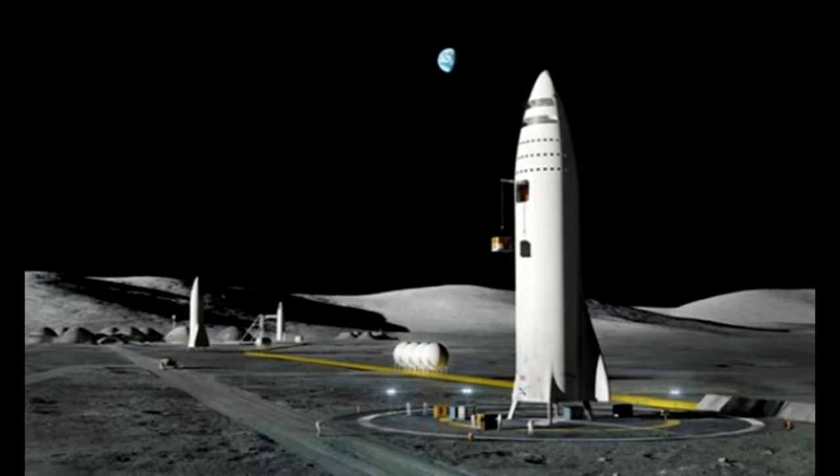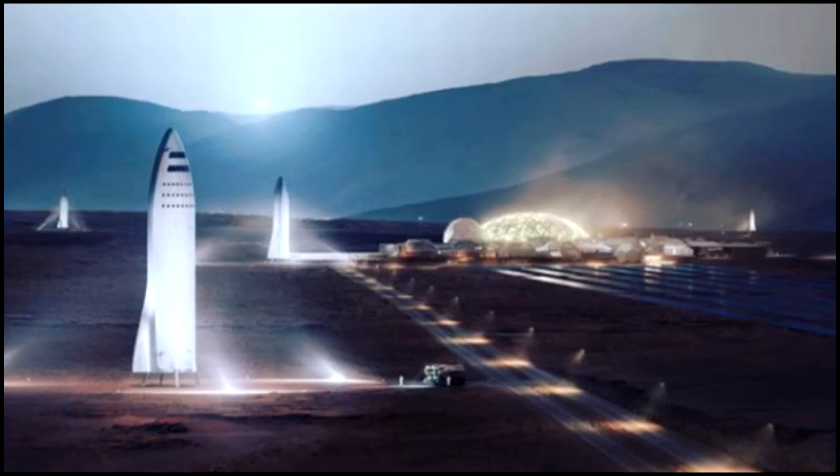The image, which he posted on Instagram, shows a huge cylindrical metal object, and Musk has even parked a Tesla car next to it for size comparison. The rocket will be fully reusable and capable of refueling in space, which is key for SpaceX's plans to send humans to Mars.